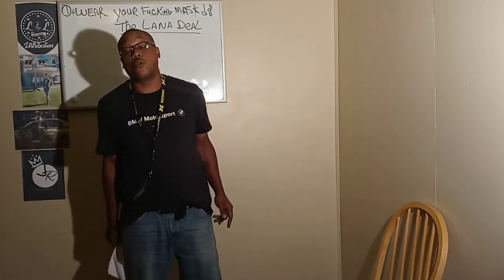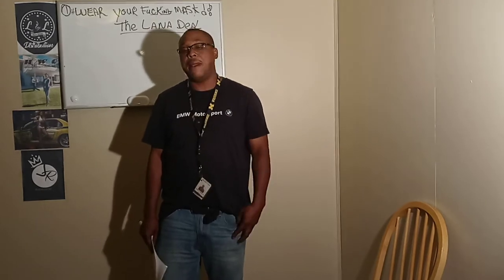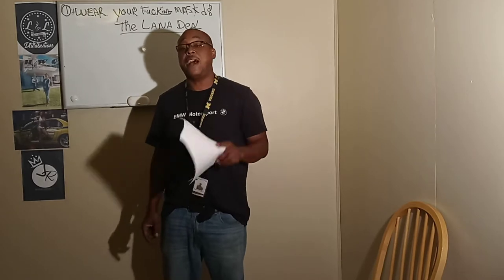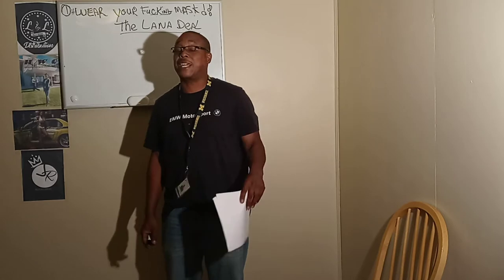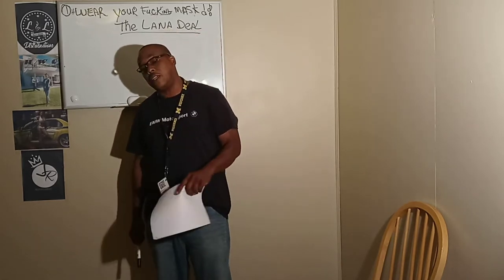Hey, what up though? This is Dwayne from Illinois Distribution at Help With Your Crib, Help With A Car, JRManagementLLC.com. Give us a call at area code 937-250-9506 or 313-728-4404. You can check us out at Help With Your Crib, Help With A Car, JRManagementLLC.com.